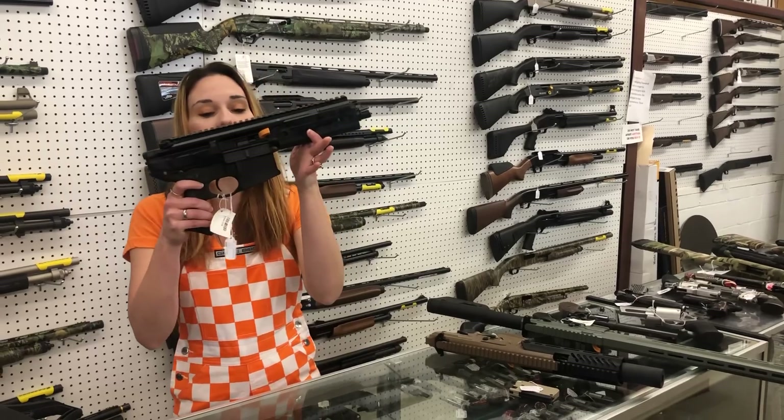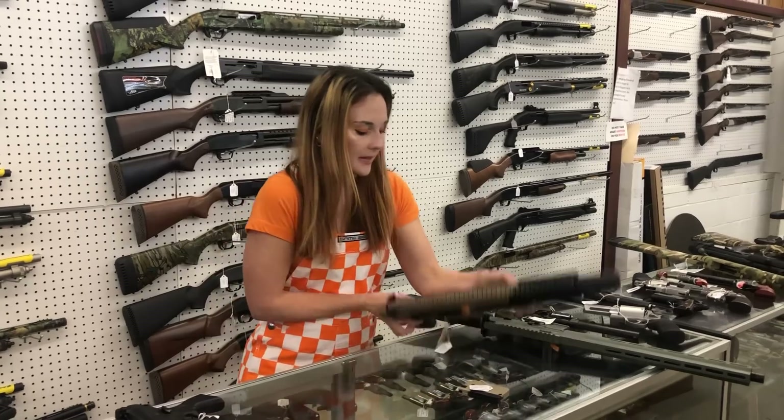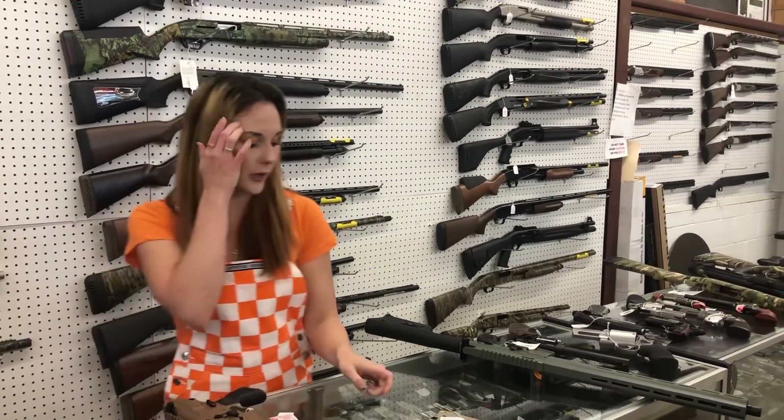Sig MCX Rattler in 5.56 — they are in stock. We also got the Sig MCX Copperhead in 300 Blackout. Y'all know I can't advertise those Sig prices. Very sorry.